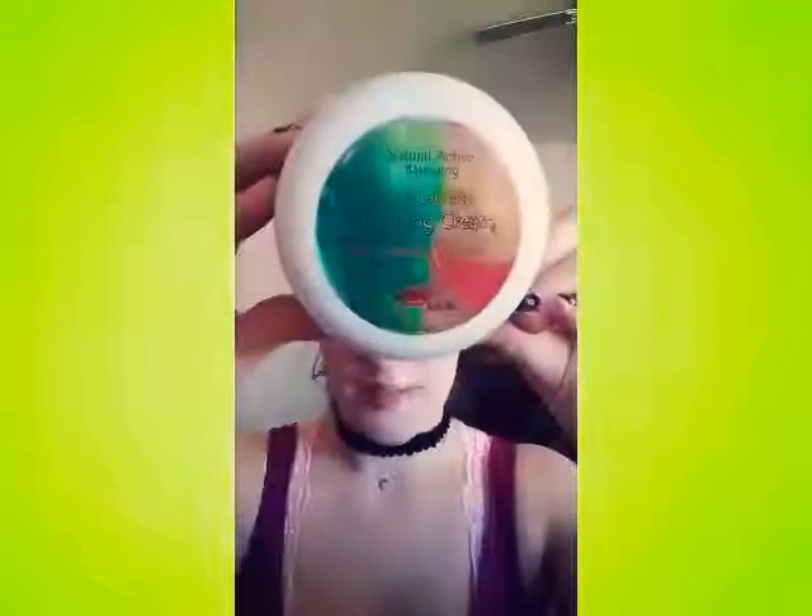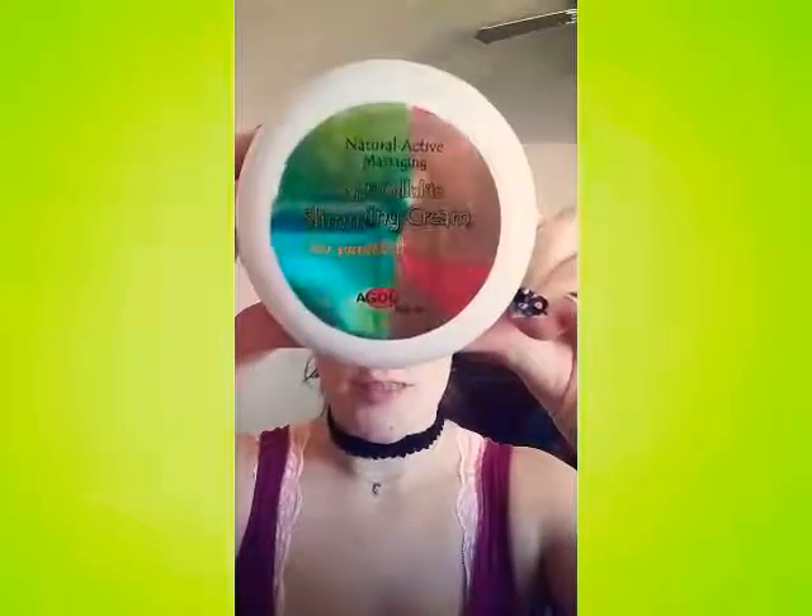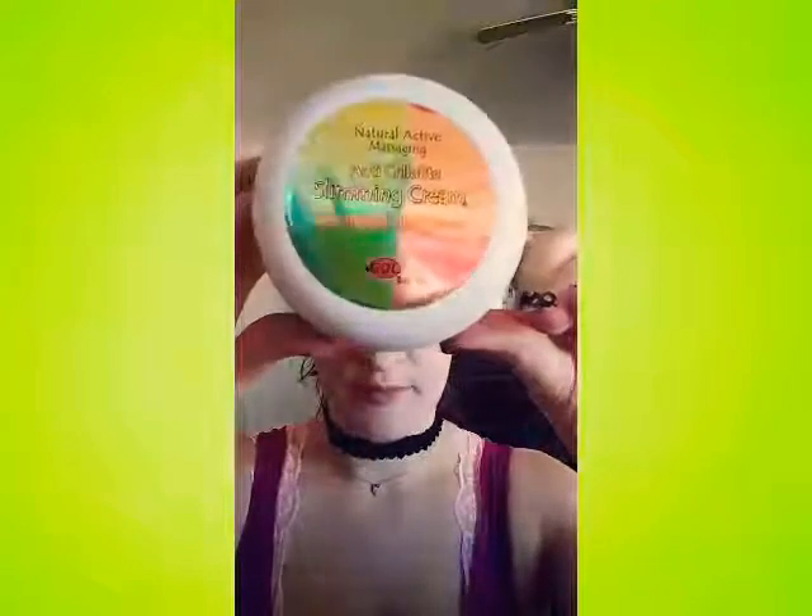I have a new product review today. The label is really shiny but it's Active Naturals Massaging Anticellulite Slimming Cream for perfect abdomens — and it says buttocks. So you can use it on your abs, your thighs, your arms, pretty much anywhere, but they're gearing it towards your abs and your glutes.